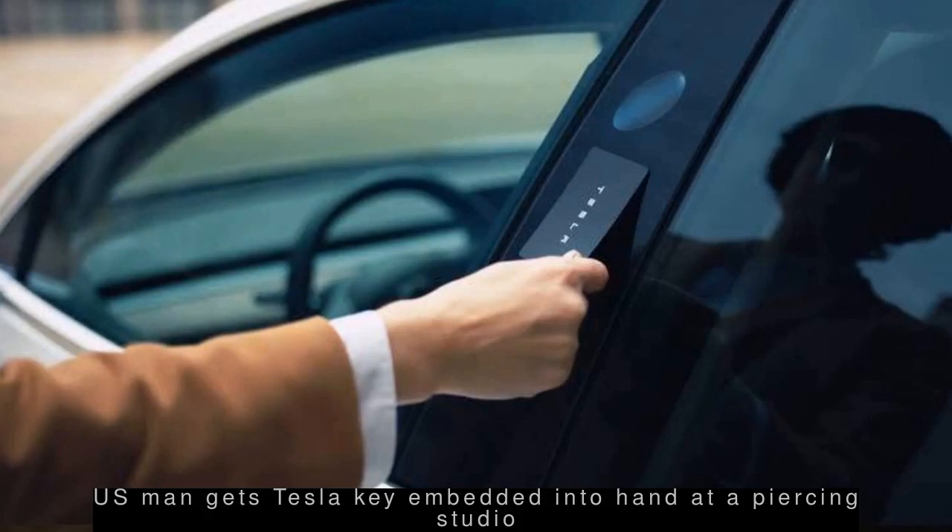A US-based man got a Tesla key embedded in the back of his hand at a piercing studio, to be able to unlock his Model 3 by pressing it near the door.